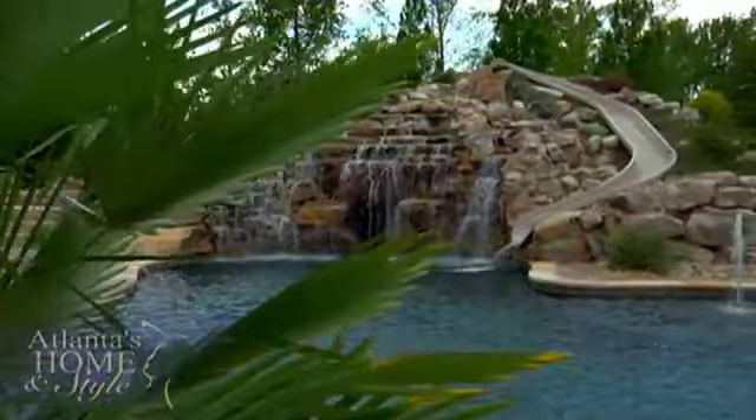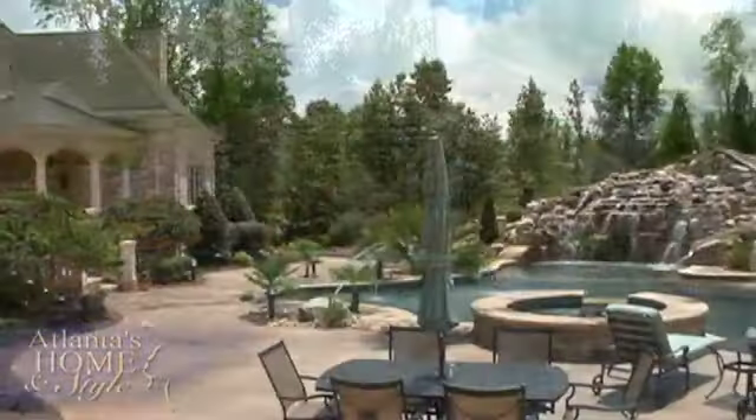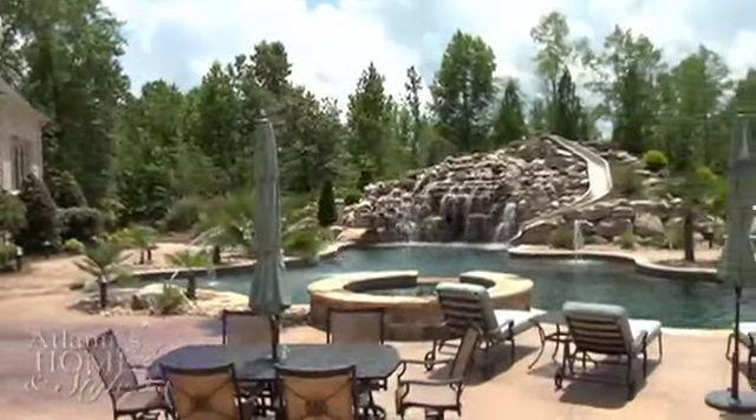Imagine coming home every day to a gorgeous resort-style pool like this in your own backyard. It's a reality for a growing number of people.